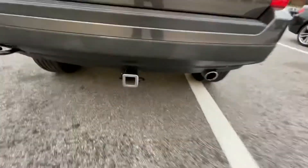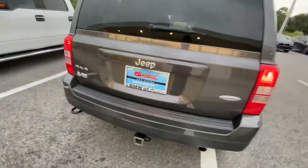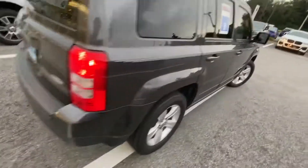Got a tow hitch there too. The exhaust. Latitude. 4x4.